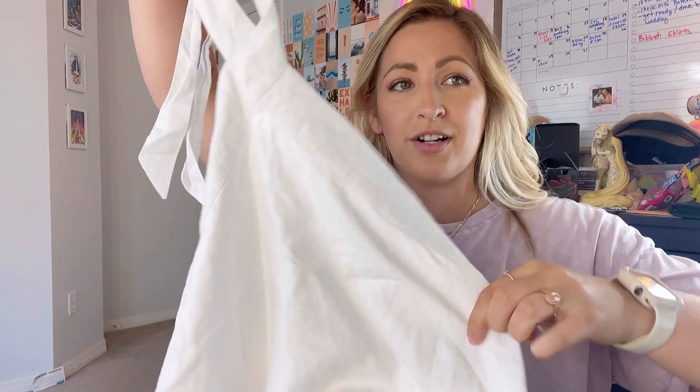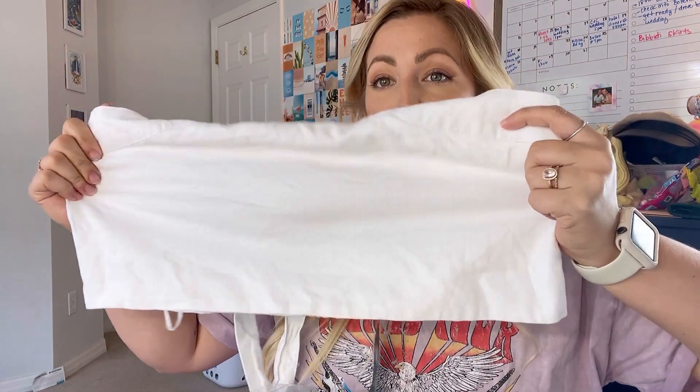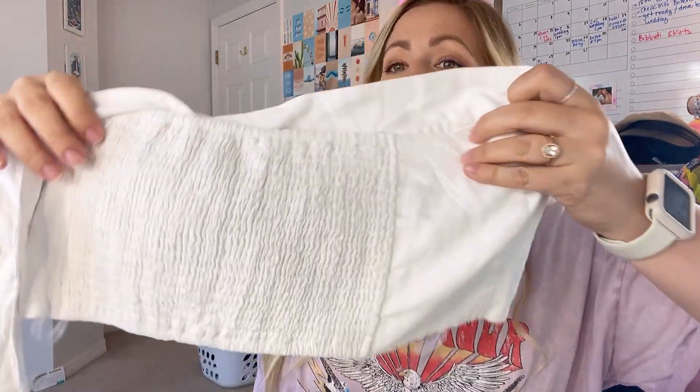This is the cropped linen blend halter top. I ordered this in the wrong size so unfortunately it's a little bit too big — I got it in a size extra large in white. It is double lined. I would say you'd still need probably a strapless bra underneath it, but the material is so soft and nice, and the back has this really nice scrunchy material. I'll put all of my size descriptions down below just so that you know as well.